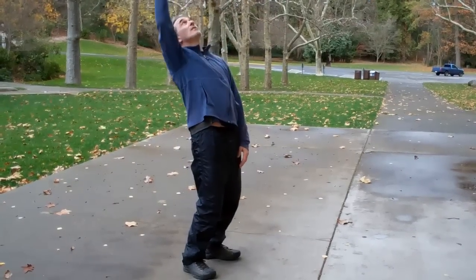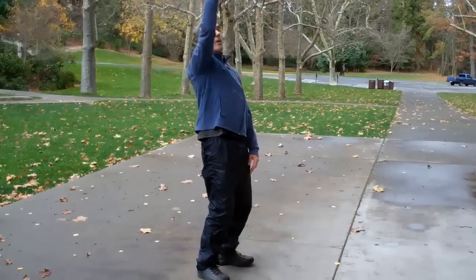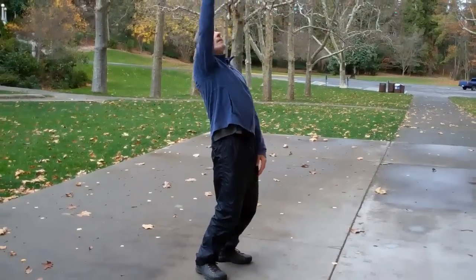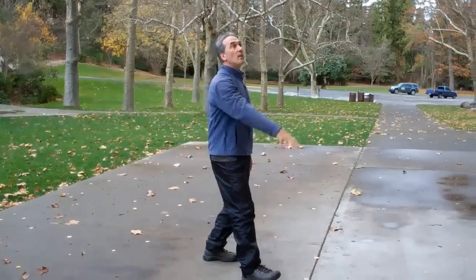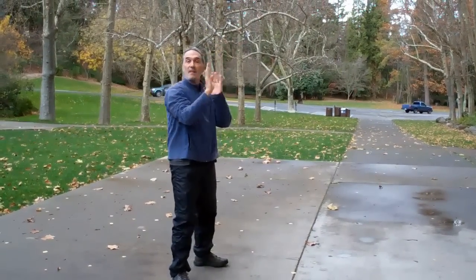If I practice a movement like this — in other words, if I can reach back this far comfortably like that — then when I go to reach for something in my cupboard or reach for something in everyday life that's here, I'm not at the edge of my range. It's where you're going to your limit that you're prone to injury.